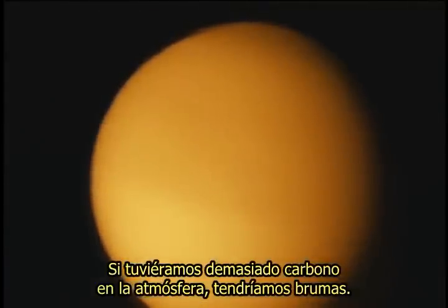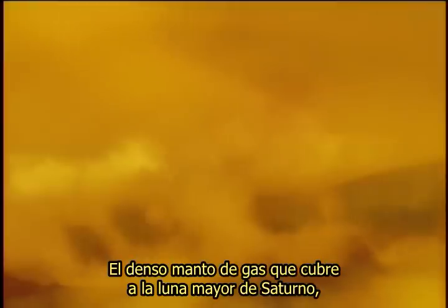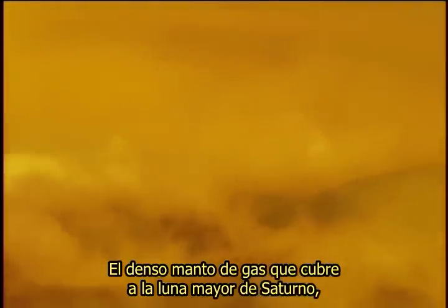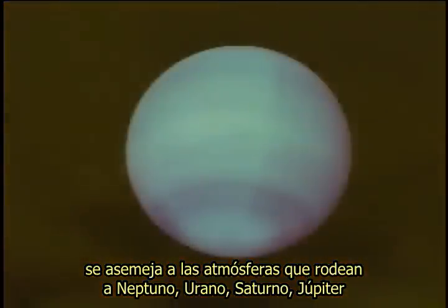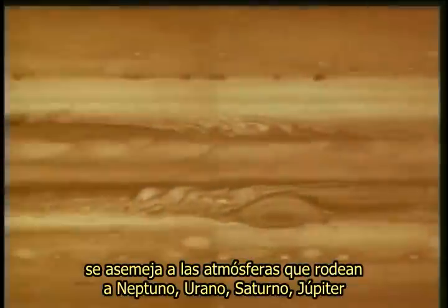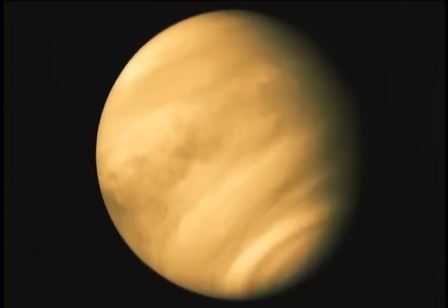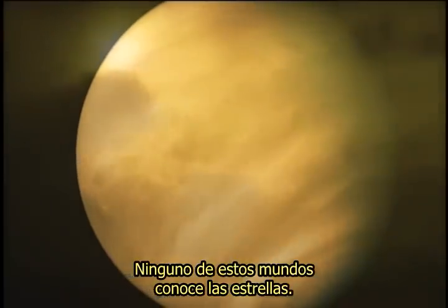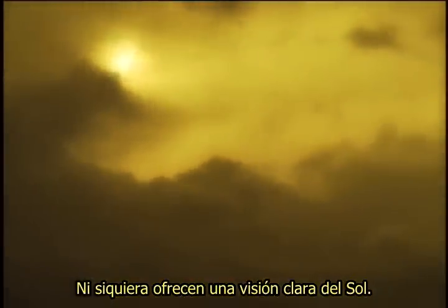If we had too much carbon in the atmosphere, we'd get organic hazes — like you see on the large moon Titan, for example. The dense shroud of gas that blankets Saturn's largest moon resembles the atmosphere surrounding Neptune, Uranus, Saturn, Jupiter, and the greenhouse cauldron of Venus. None of these alien worlds allow a view of the stars or even offer a clear view of the Sun.